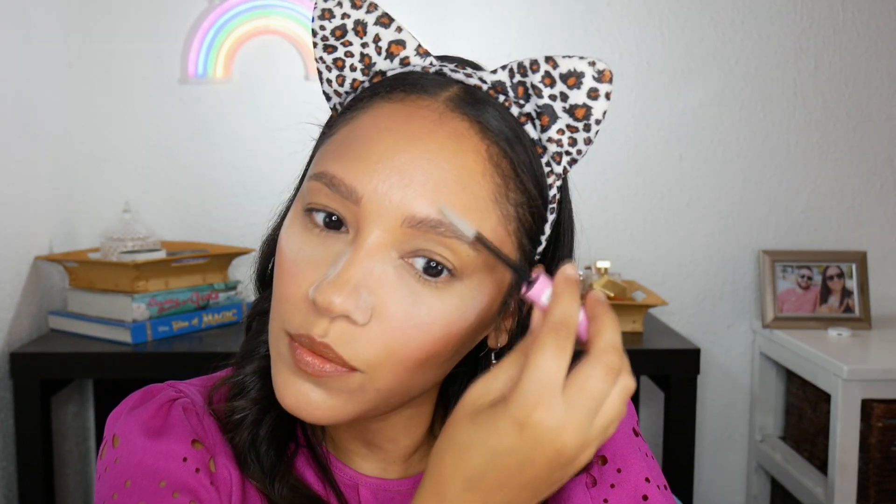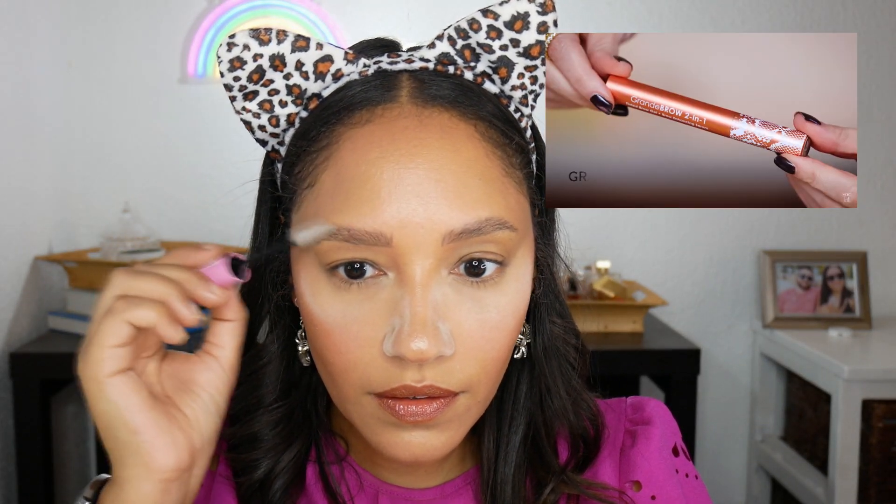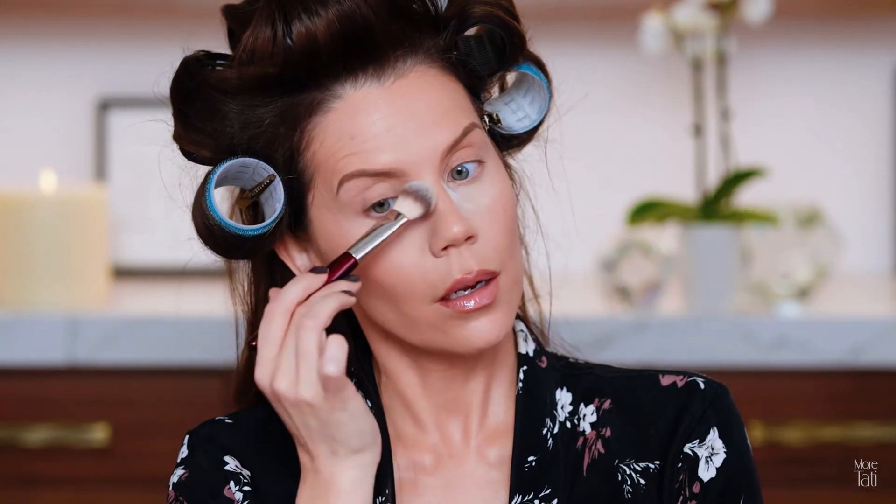Now she goes in with brow gel. I'm using the Essence Fix It Like a Boss transparent brow fixing gel. I hate this because it is really, really watery — it says it's extra strong but they lie. I'm just going to use it because it's the only brow gel I have other than Got To Be Glued. Just brush through my brows — very wet and very messy. She mentions the Grande Brow 2-in-1, a tinted brow gel and serum she really enjoys, with a tip about cleaning the wand before going in.